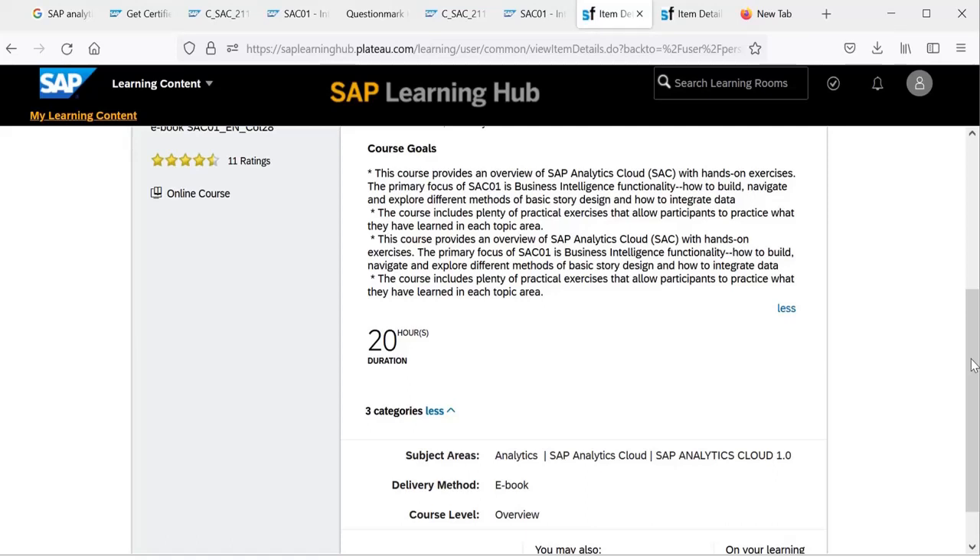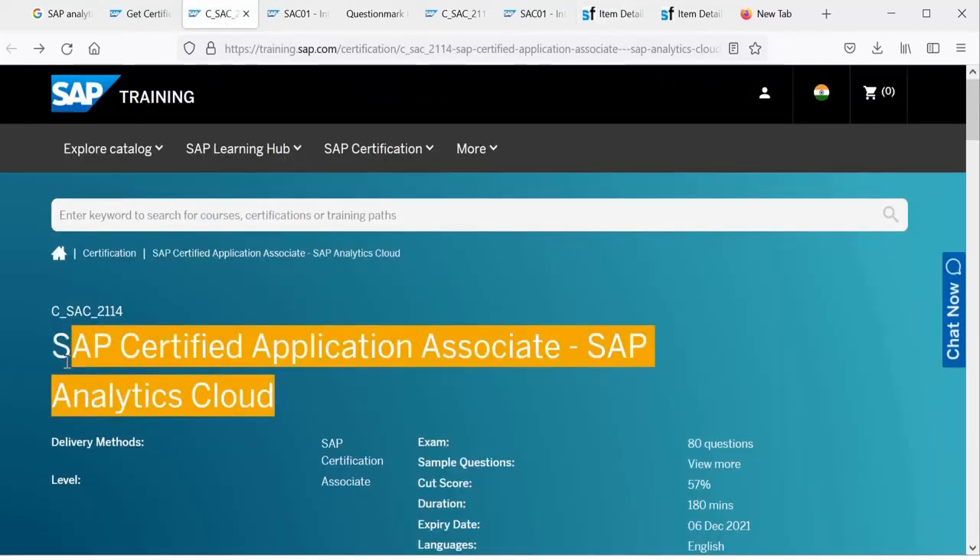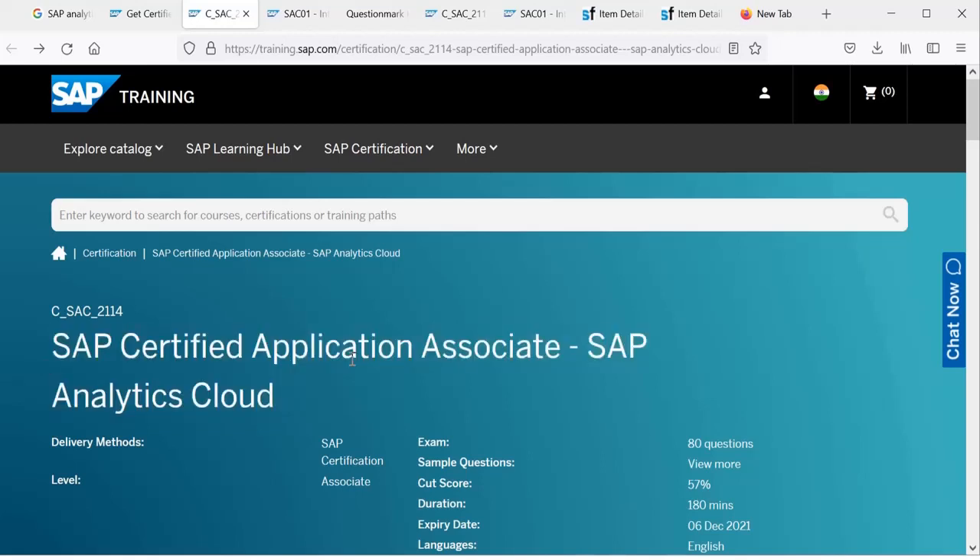When you are comfortable with that, there are some additional courses in SAP Learning Hub that provide more information. This course covers SAP Analytics Cloud version 21.14. Also important to note: there are two certifications available in SAP Analytics Cloud — one is Business Intelligence and the second is Planning. Business Intelligence covers reporting, visualization, and dashboards, while Planning relates to the planning features of SAC. Choose based on your requirement.